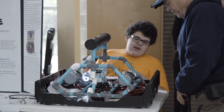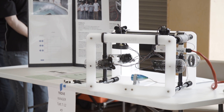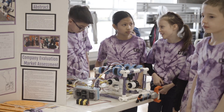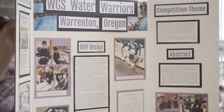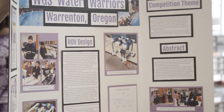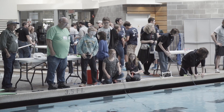In addition to the missions they have to accomplish in the pool, they also have an engineering presentation that they do for real marine technicians, engineers, and scientists. They have to show them their design, go through how they formed their team, and what the roles are for the team. They show the design they created, talk about the challenges and how they got around them, the safety features of the robot, and the special features they developed to accomplish the mission tasks.